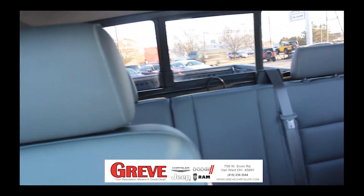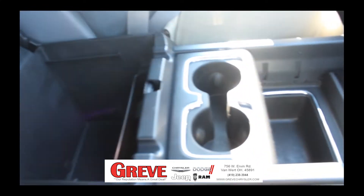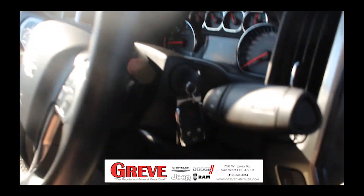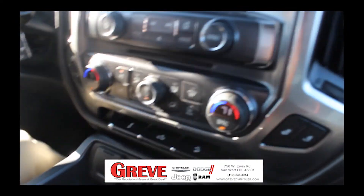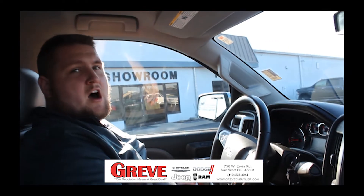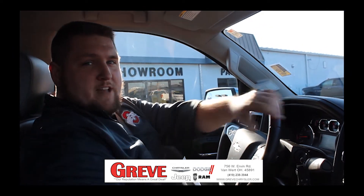The Z71 package is pretty loaded up — it's got heated seats, dual climate control, and navigation available with OnStar. It also has the two-by-two, four-by-four option, and auto four-by-four. There's just a lot of great things going with this one. We're heading that way now, and we'll see you guys out there — thanks!